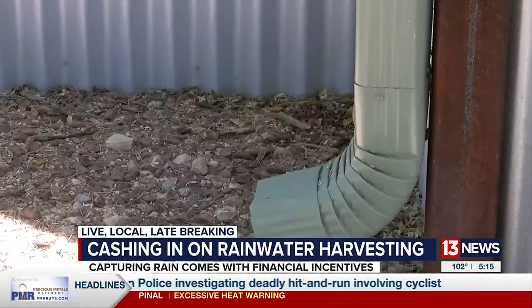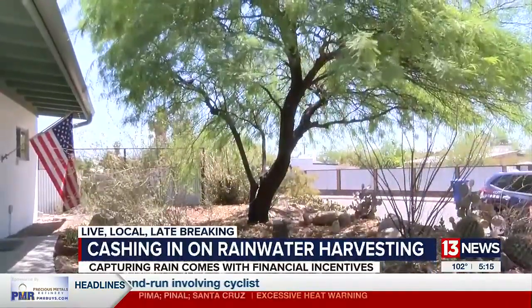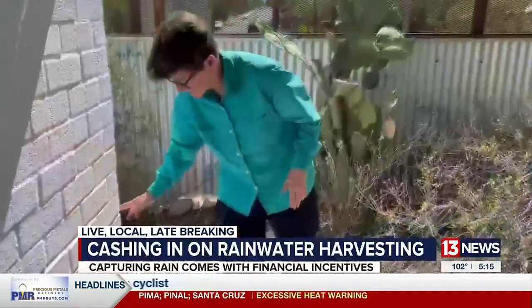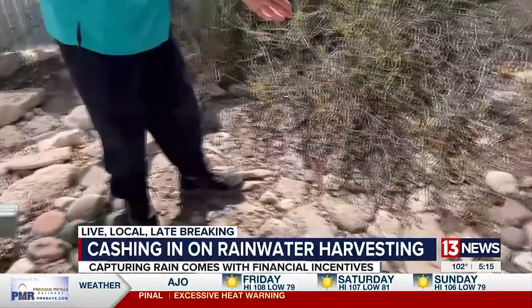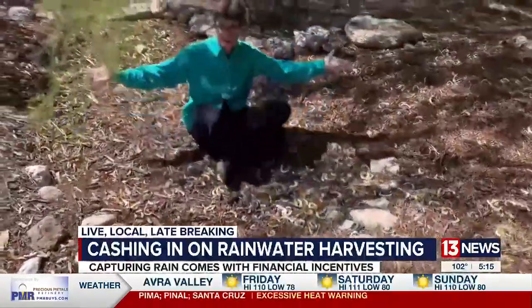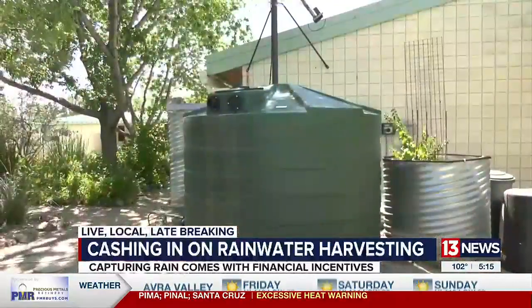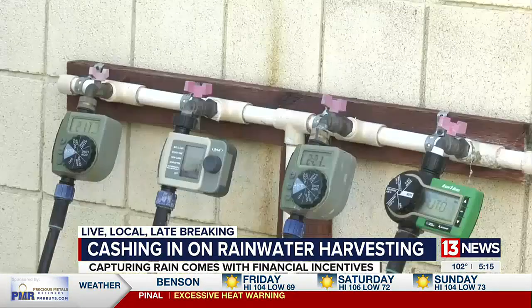In Retallick's front yard, trees receive rainwater using her homemade basins, which she fills with mulch to slow evaporation. Water comes out through the downspout and travels along the swale, ending up under the basin. Retallick's garden isn't the only green she's seeing — her water harvesting brings a rebate from Tucson Water.